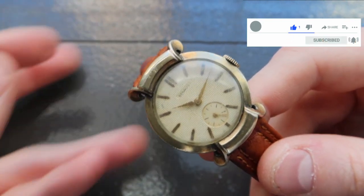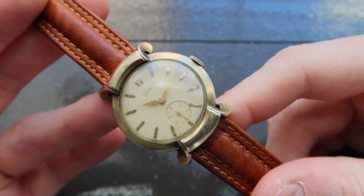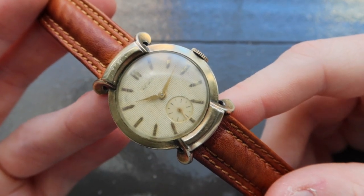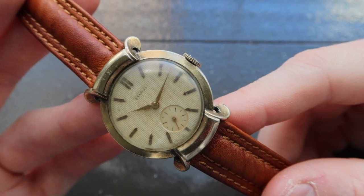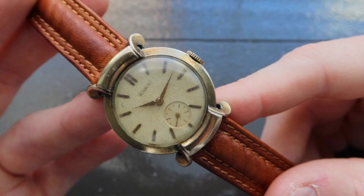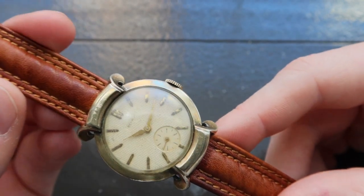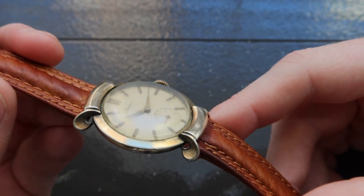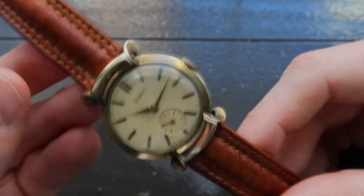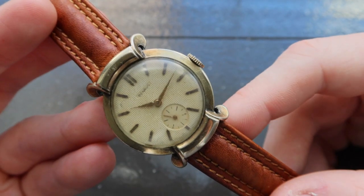The watch runs on the Caliber DN21 movement, which is based on the ETA 1280 movement. The watch really has an incredible presence on the wrist. Even the way the lugs sit on the wrist leads to an interesting experience for the wearer. It's also really eye-catching — it's not your typical shape, and when you see this on the wrist it really draws the eye towards it.